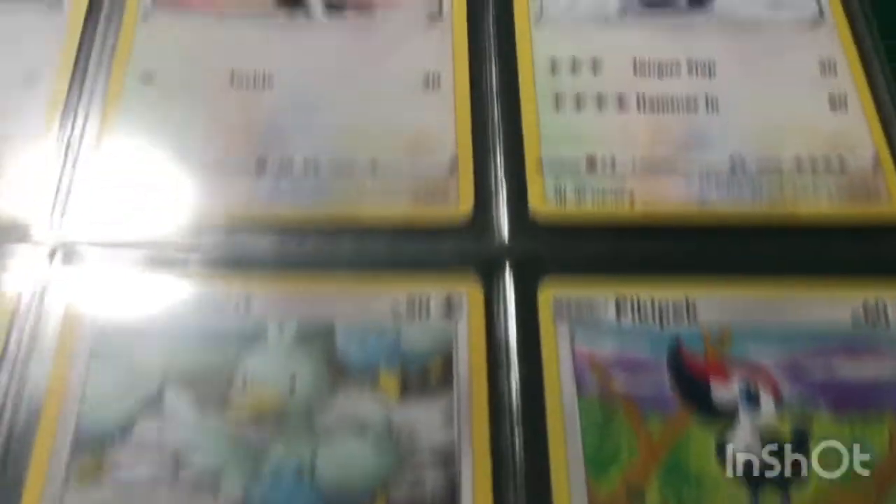And that is all everybody! That's my Pokemon binder. Remember to like, subscribe, and comment for more videos. Spend time with family — bye!